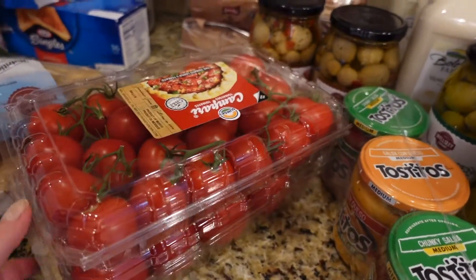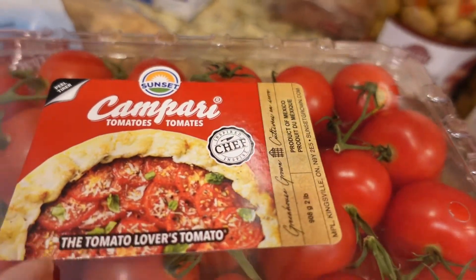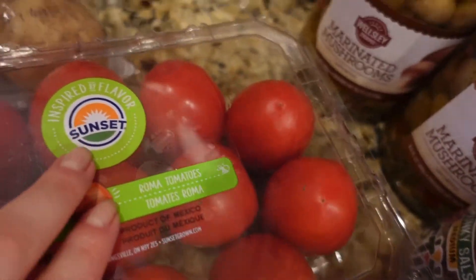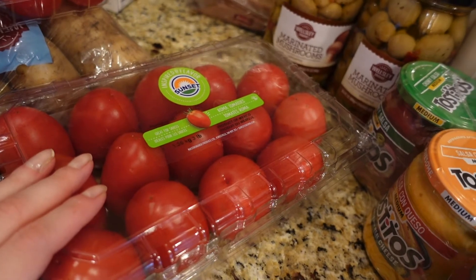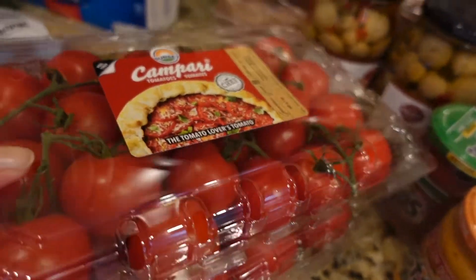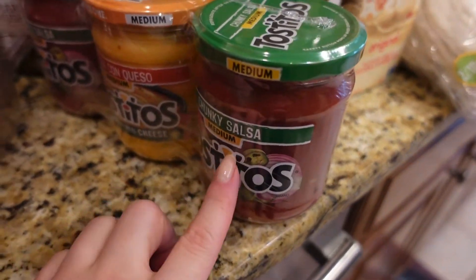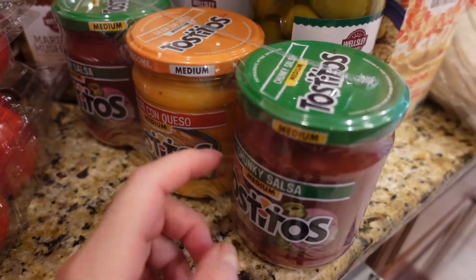I got different kinds of tomatoes. This brand has a cherry tomato — small size — and this one is a larger size. I use the larger ones for burgers and things like that, and the smaller cherry ones I use for salads. Also got Tostitos chips.